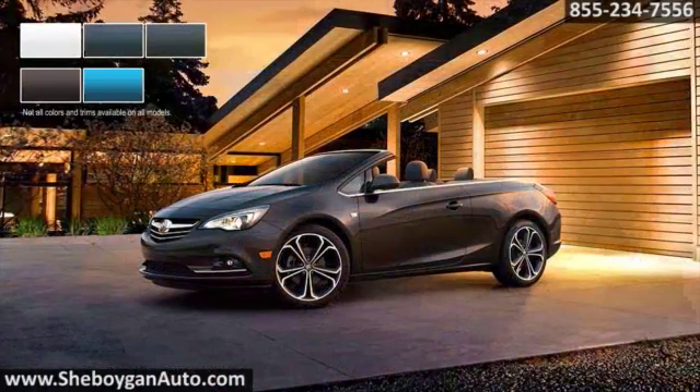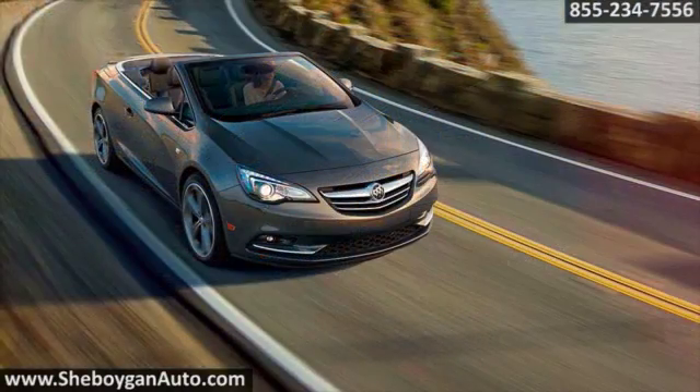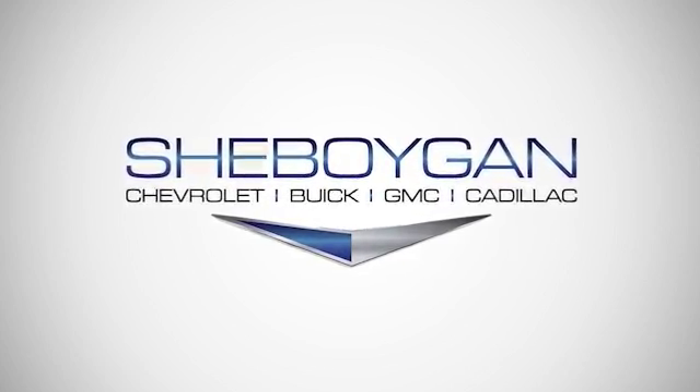Available in a range of color and interior trim combinations, Cascada complements your style. The 2016 Buick Cascada — live your life wide open. Cheboygan Chevrolet Buick GMC Cadillac.